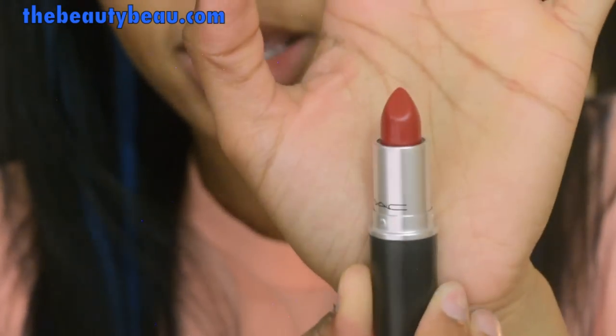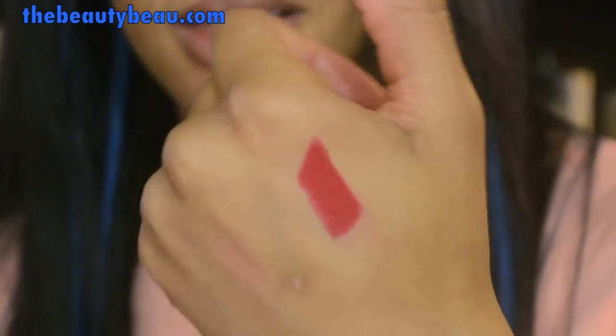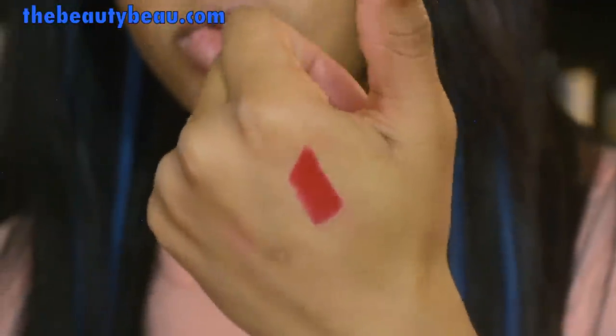This one is called Stunner. It is a darker matte red, and I definitely recommend it. That's what it looks like — it's a beautiful red color.